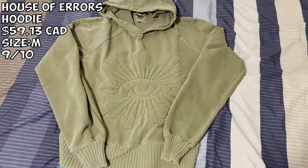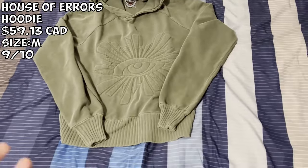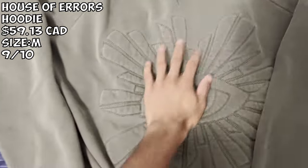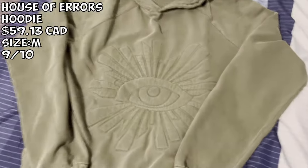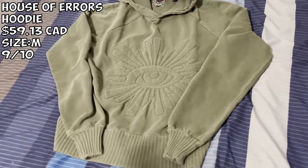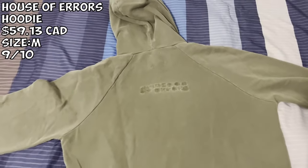Next up we got the House of Errors hoodie in the Army Green colorway. I had to go true to size for this. I paid about $59 Canadian. Very very nice hoodie — I love how different it is. It's not puff print but embroidered onto the hoodie. Very good quality, it already has an oversized look so don't size up. I definitely give this a 9 out of 10. You can see that little embroidery — House of Errors. For the price it's a cop.